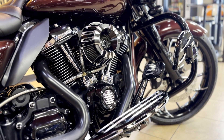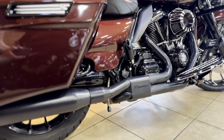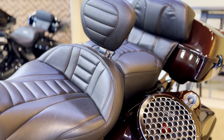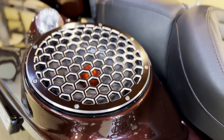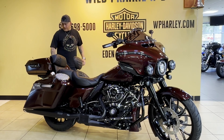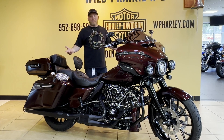Straight down to the exhaust with the Reinhardts, and then we go back into the seat — Mustang seat, rider backrest — and then we have these big old hidden speakers. We've got the chopped tour pack. You've just gotta come check this out at Wild Prairie.